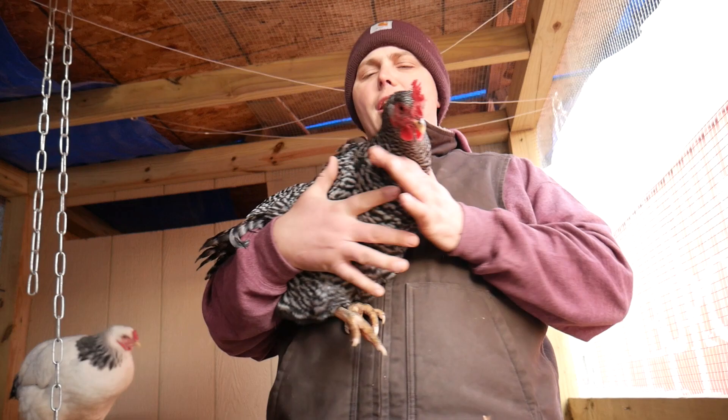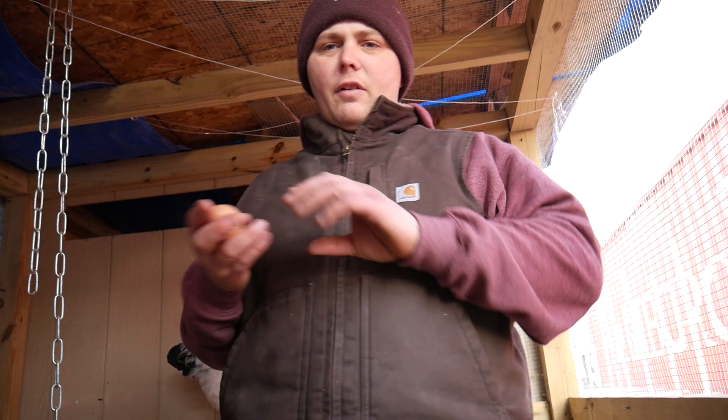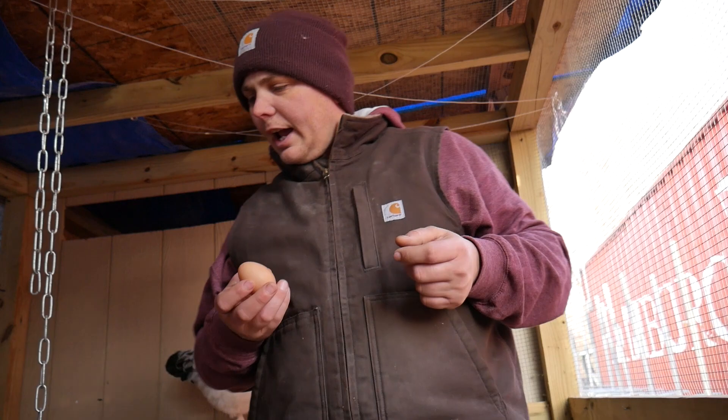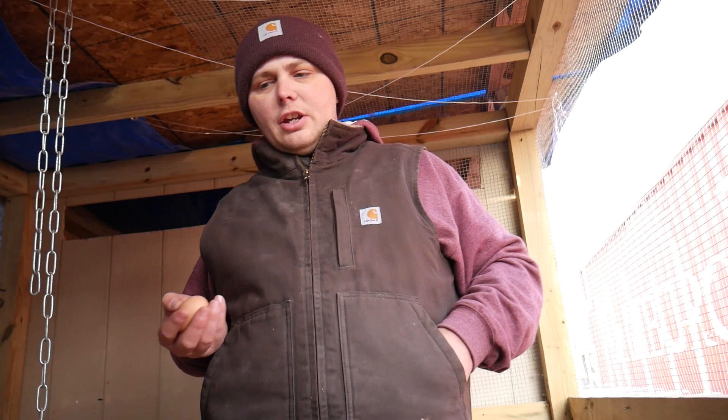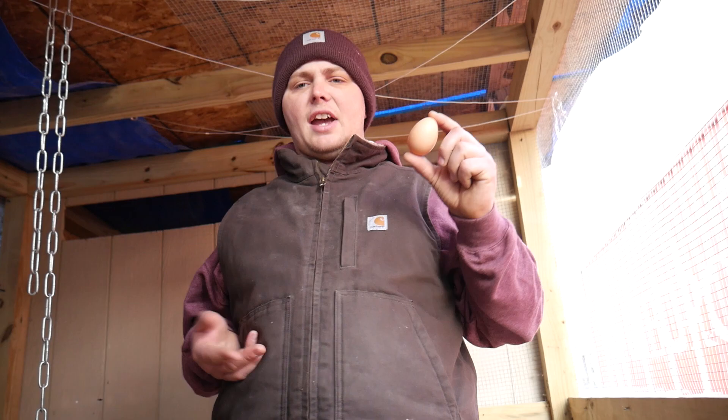They're very good birds — mine are very calm and collected. The Barred Rocks lay a large brown egg. I get one almost every day from my Barred Rocks — there will be a day or two where I don't, but it's almost daily. Chickens lay on about a 25-hour cycle. Mine are eight months old so they're finally getting to their full size — their size has increased greatly.